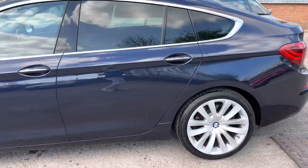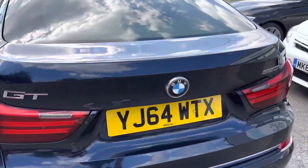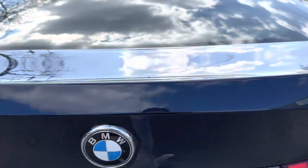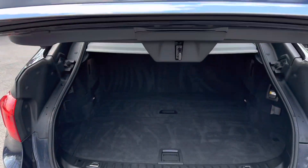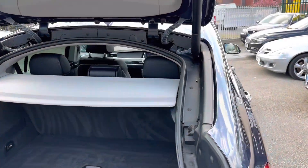I'll show you inside the car in just a second — it's just as nice inside. I love the GT; it's got lots of space in the back, it's lovely to drive, a huge boot, and you can drop the seats as well with split-folding rear seats. This one's also got the Pro Navigation.